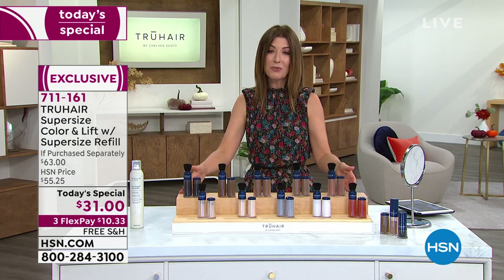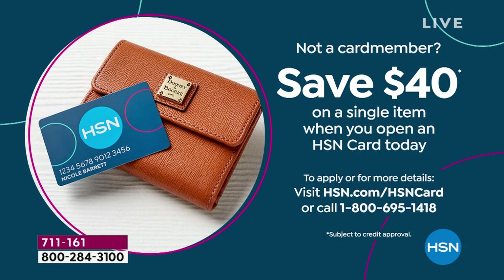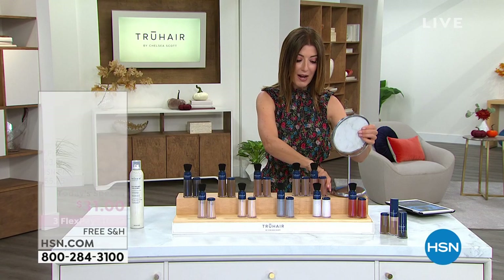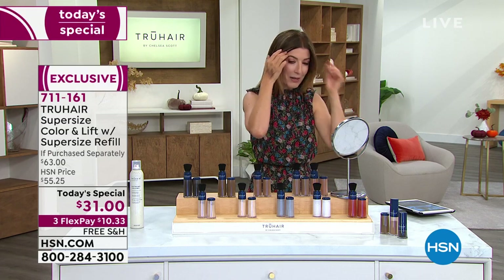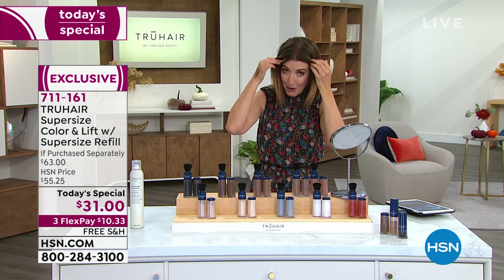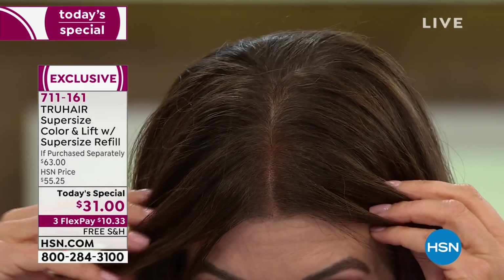You can do this for $10.33 a month over three months on FlexPay, with free shipping. You can also try it out for 30 days. Here's one more way to save — do you want this for free? If you're not an HSN card member, we can sign you up and you'll save $40 off a single item when you open and use your HSN card today. That's like the price of our Today's Special. I'm going to show you how I like to do my roots — I already covered up the part in the center of my hair.